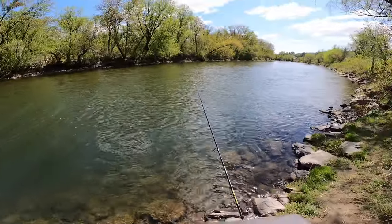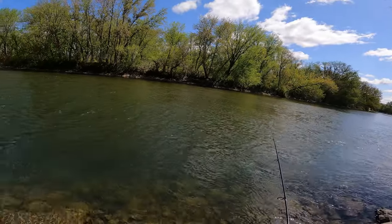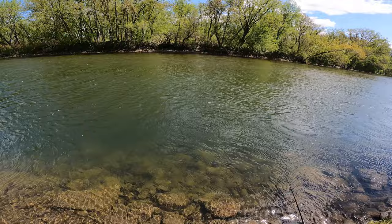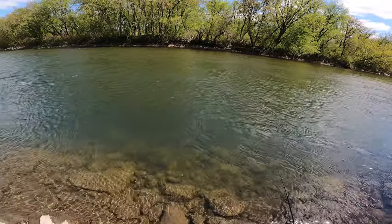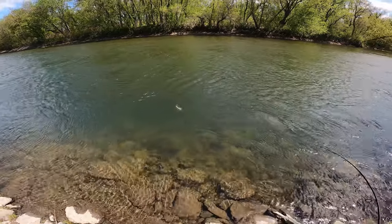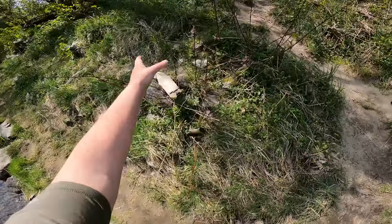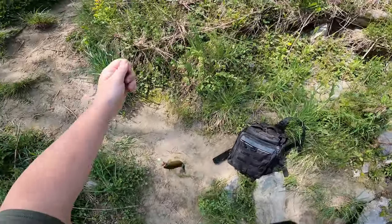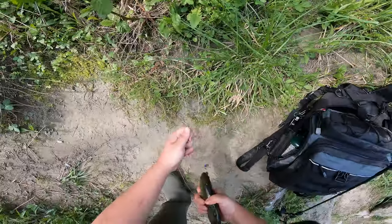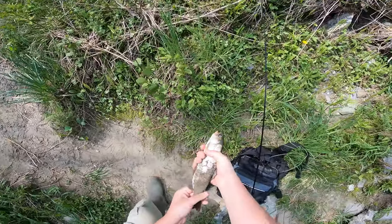We're gonna keep casting this Meps for a while and if we don't get any luck with the Meps we'll switch to a rooster tail. Because it could be something slight like colorway that could deter these trout. Fish on boys! There we go — get him up on the bank. Oh my goodness, what a beautiful trout. What a beautiful rainbow trout.